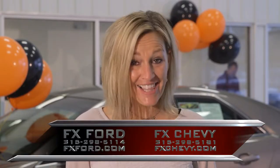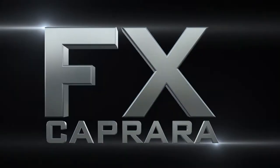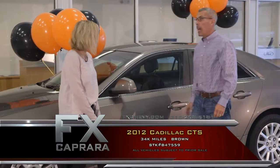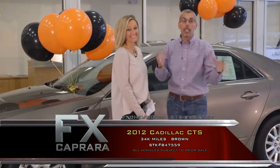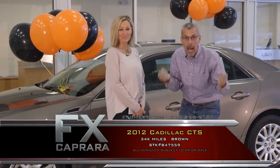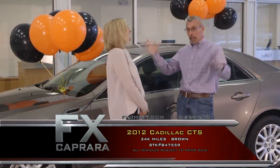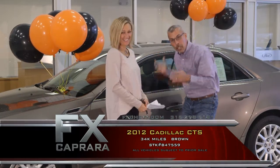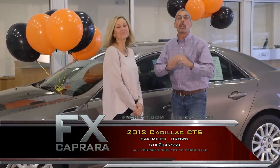Let's start the show with some Highline Domestics. First car of the show is the 2012 Cadillac CTS. If you take the short drive to the FX Caprera Auto Complex, you are going to find Cadillacs of every make and every model. Whether you're looking for a CTS, an XTS, or an SRX, it's a great variety — they're all here.